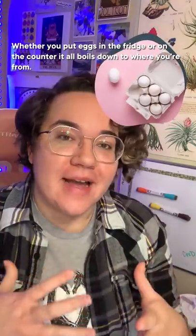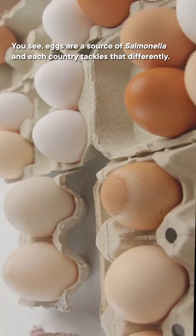Whether you put eggs in the fridge or on the counter, it all boils down to where you're from. You see, eggs are a source of salmonella, and each country tackles that differently.